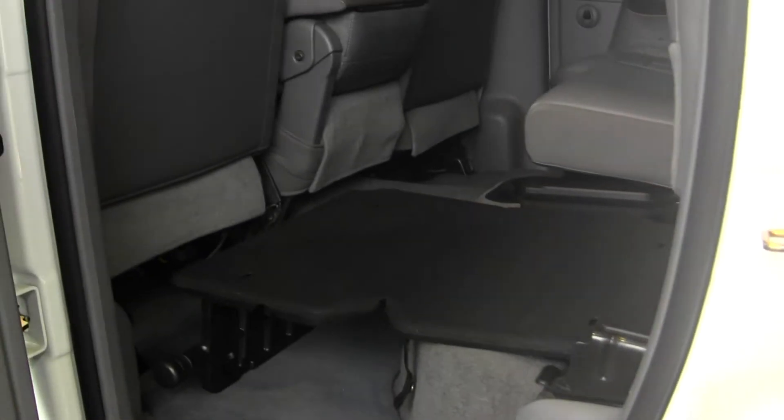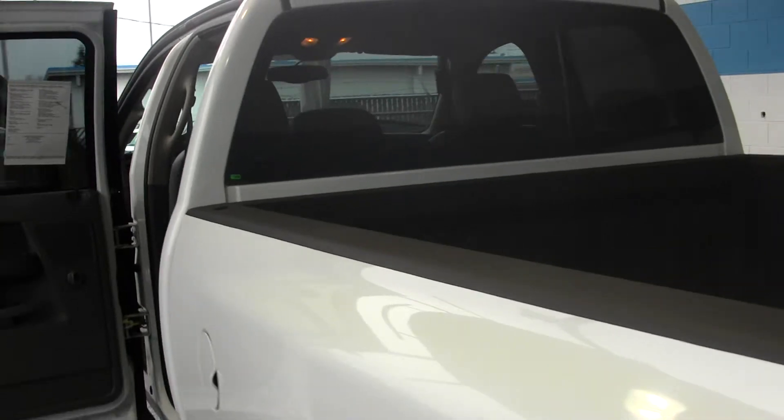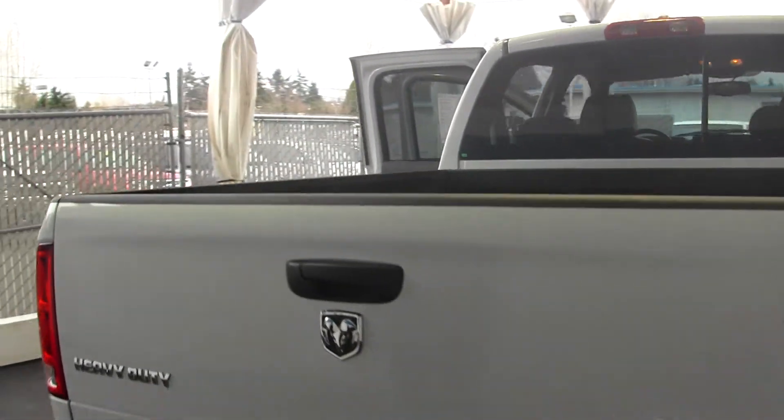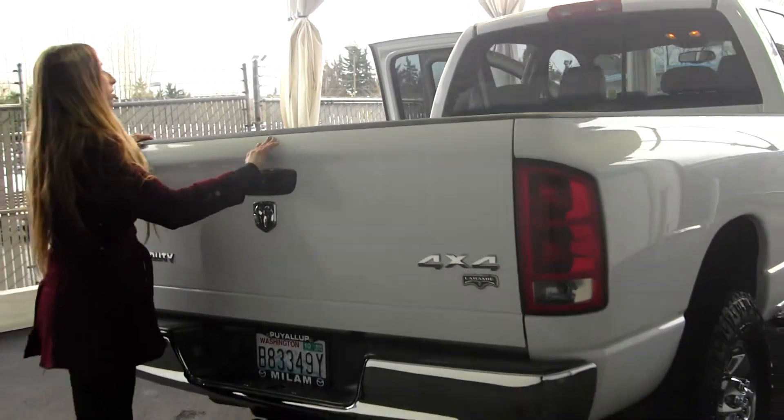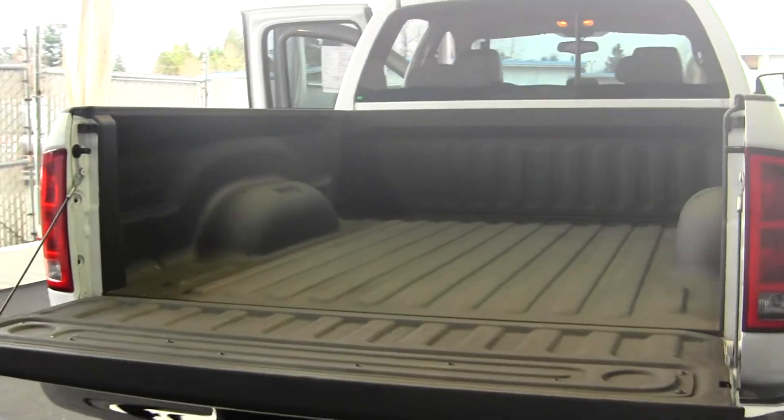It has a class 3 tow package in the back, a nice sized bed, and a spray-in bed liner.